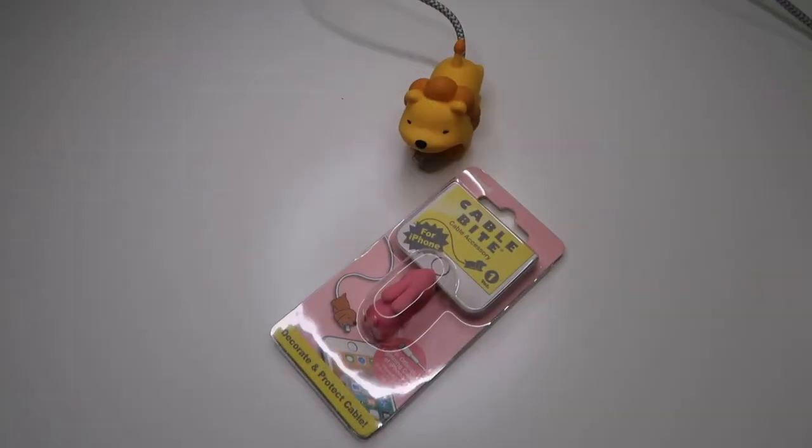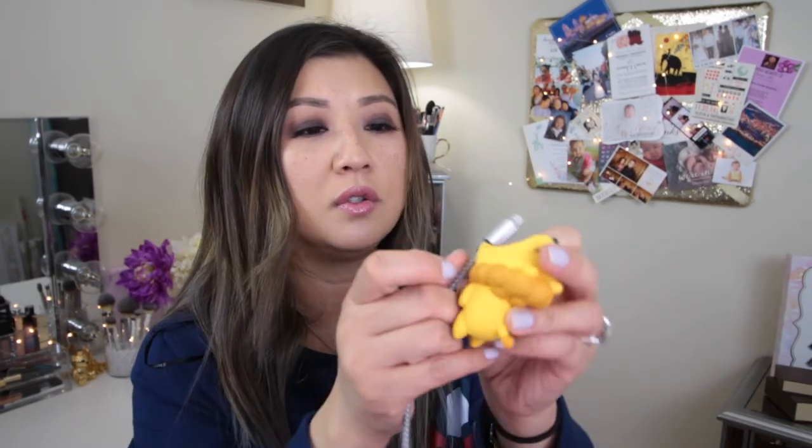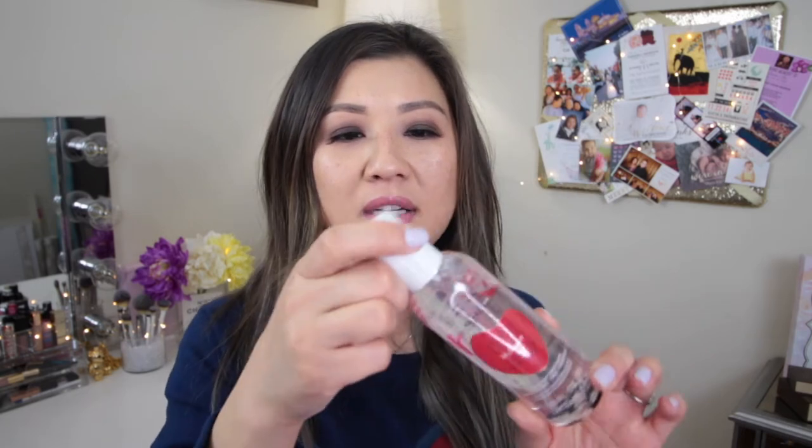My niece gave me these and I have to add them to my favorites — they are so cute! She got me this little bunny and this lion one. You basically attach your cable cord to it so it looks like the animal is eating your phone. She gave me the lion one for Christmas and said she used her own money to buy it. Recently she also gave me this little pink bunny for my other charger — thank you so much!